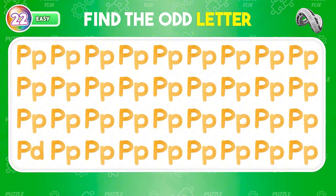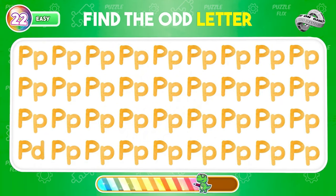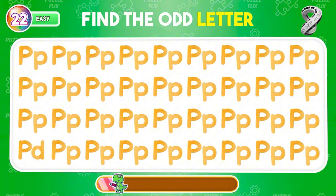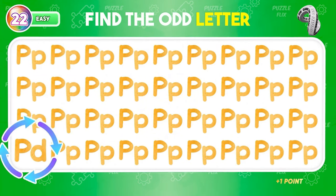Identify the letter that deviates from the group. Pay attention — here is the odd letter out.